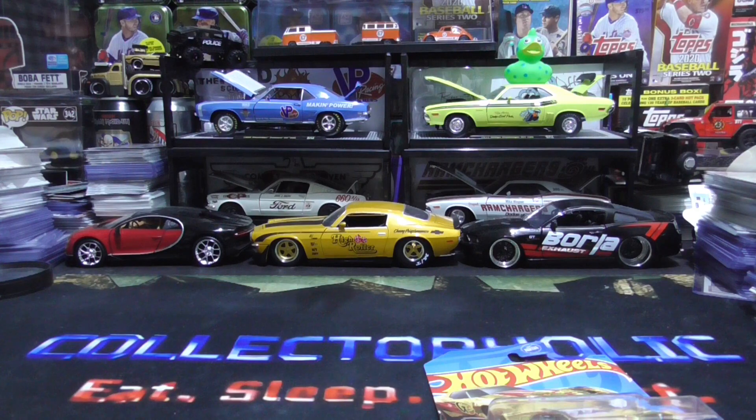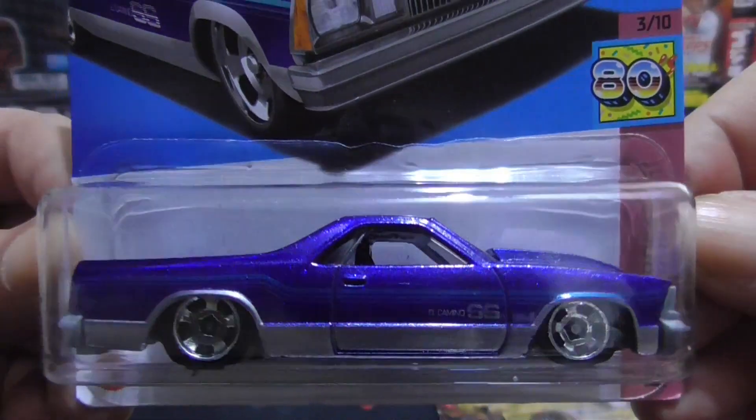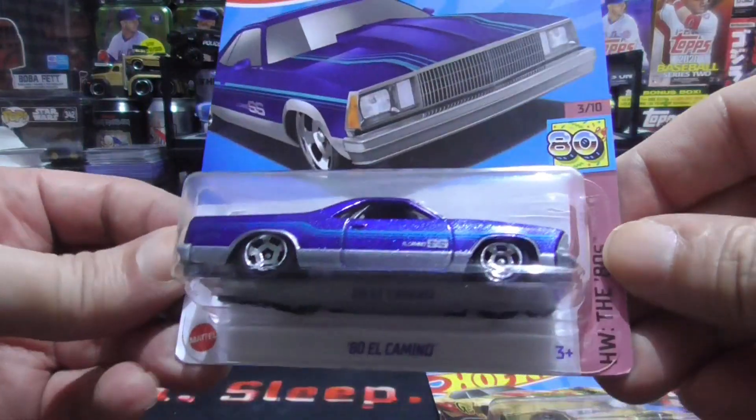Next up, 1980 El Camino. Used to love these El Caminos back in the day. That's another beauty.